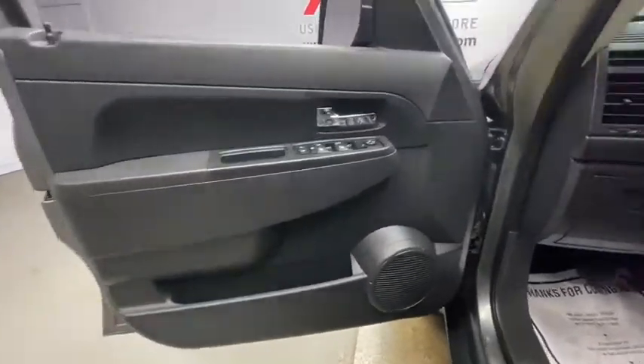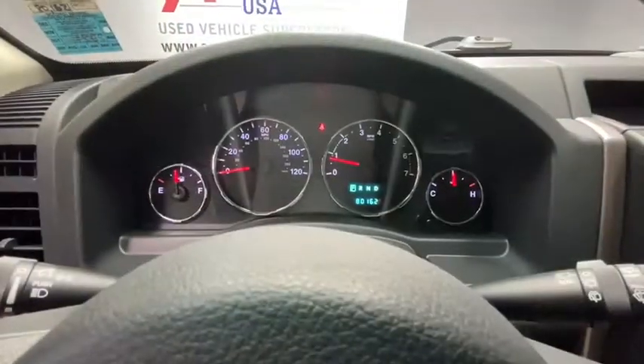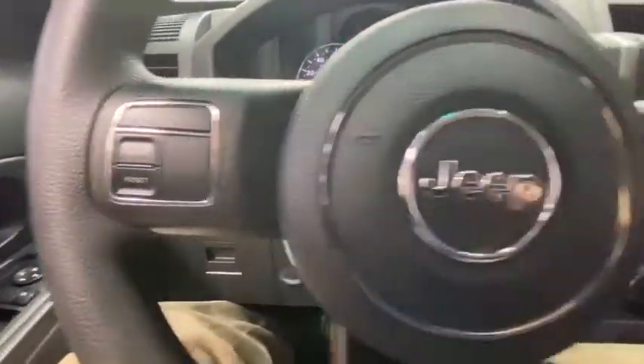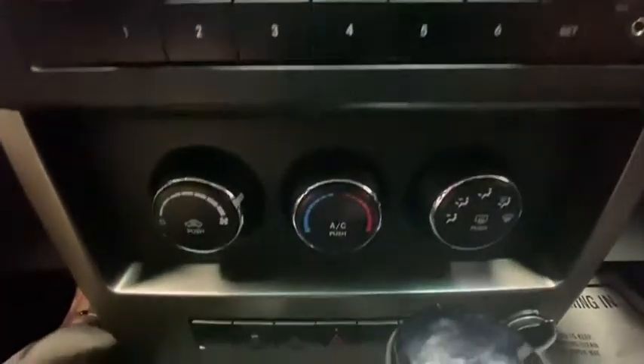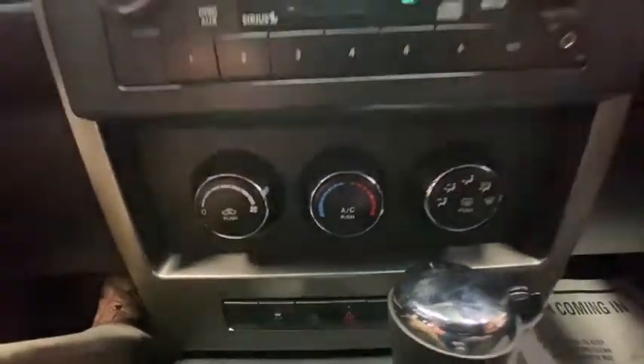This vehicle has less than 85,000 miles. Here are some of this vehicle's great options: traction control, dual airbags, power steering, four-wheel disc brakes, rear window defroster, CD player, electronic stability control.